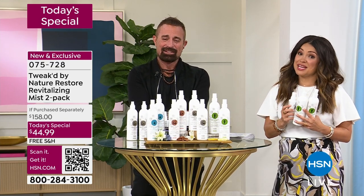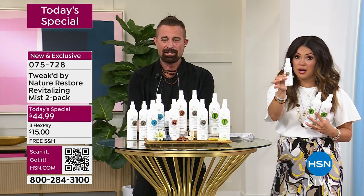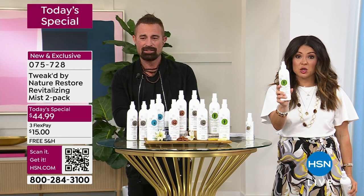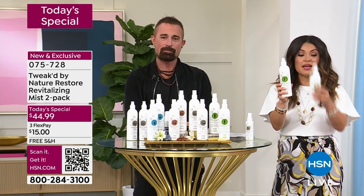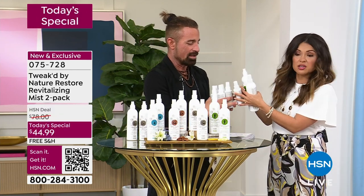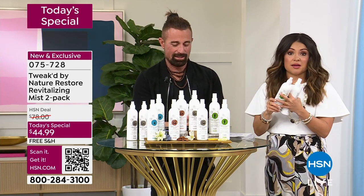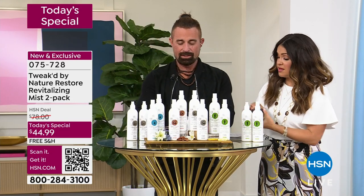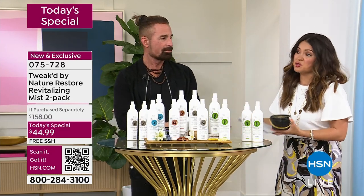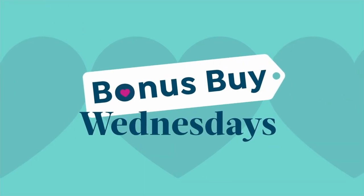Reminder of the value: the regular four-ounce size is $26. Tonight's twelve-ounce triple size is $79 on the website. We're giving you 42% off at $44.99 and a second bottle for free. The bonus buy scrub is my all-time favorite Tweaked product — it has changed my hair and scalp.